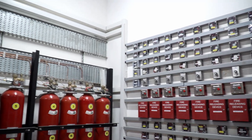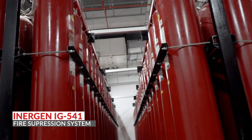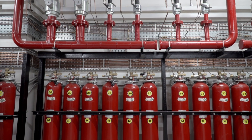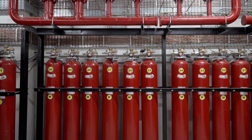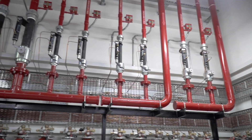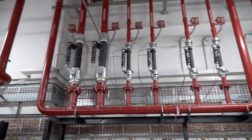Critical areas are protected by an EnerGen IG541 Clean Agent System, ensuring rapid fire neutralization without harming equipment or personnel, supporting both asset protection and uninterrupted uptime.